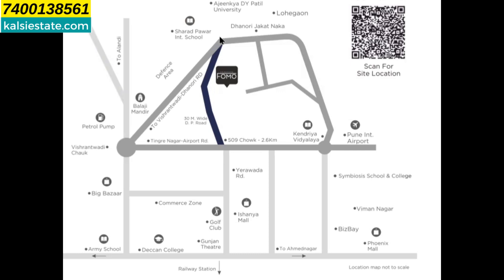If you look at the location on the map, the project is located here. This is Vishrantwadi Dhanori Road, and this is Tingrenagar Airport Road which goes to the airport. From 509 Chowk, you can see a 30-meter wide DP Road. From this DP Road you can go to the right side of the project. This is the surrounding area — the other sides are a defense area.